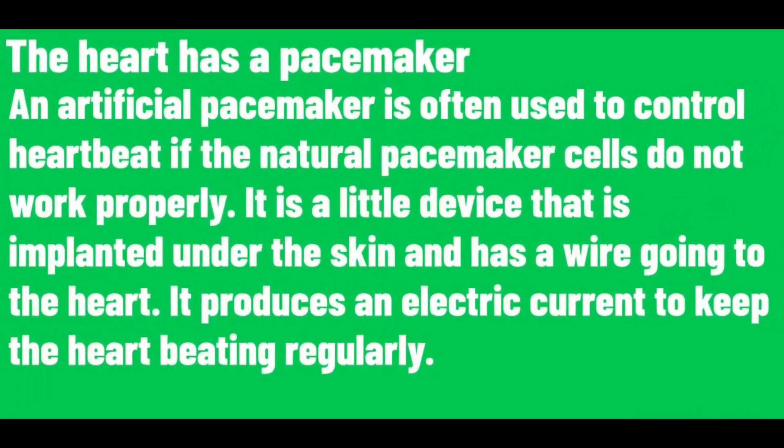An artificial pacemaker is often used to control heartbeat if the natural pacemaker cells do not work properly. It is a small device that is implanted under the skin and has a wire going to the heart. It produces an electric current to keep the heart beating regularly.